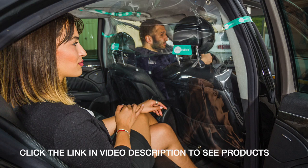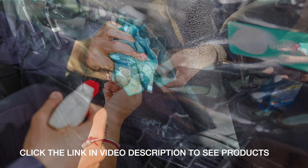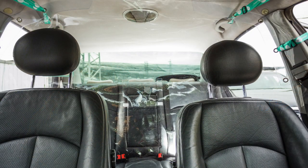Some chauffeurs, private hire operators and taxi drivers in the UK are preparing to return to some normality in the coming weeks after months of little or no business. However, all drivers and operators will have to ensure the safety of themselves as well as their passengers to avoid the spread of COVID-19 within the confined space of a vehicle. An effective solution has now become available for the industry.